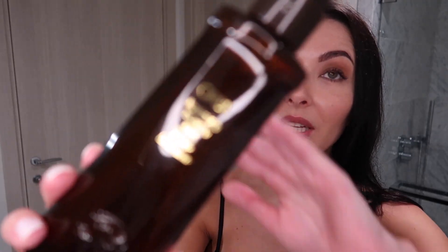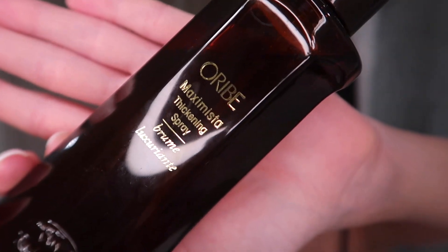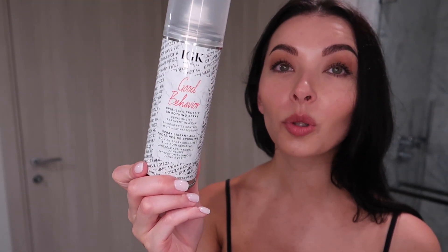To add volume to my hair I've been using this Oribe Maximista Thickening Spray. I just purchased it and really like it — it does add nice volume, and my hair is bouncy, healthy, and shiny. I used to have to tease my hair so much to add volume and I looked really funny — honestly, it doesn't look good. My favorite product for frizziness is this IGK Good Behavior. I highly recommend you try it — they sell it at Sephora, go for it.